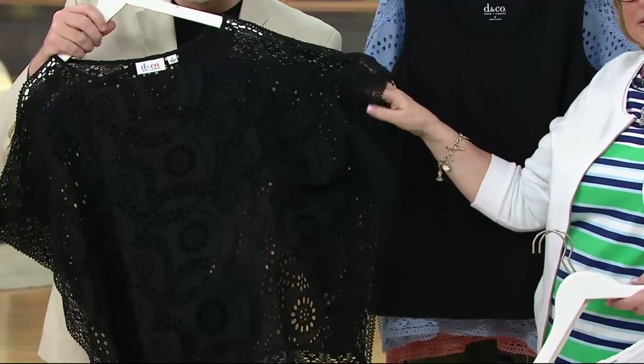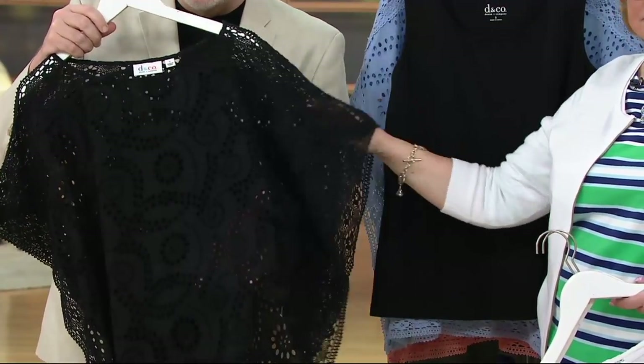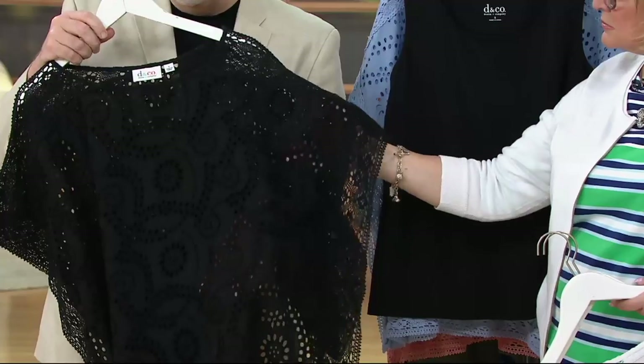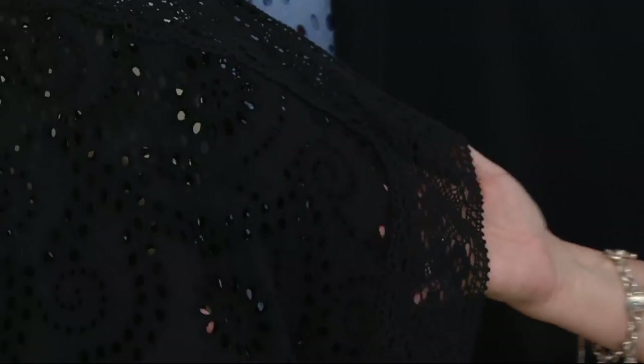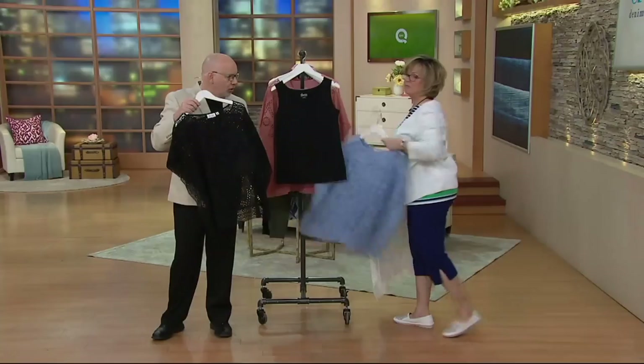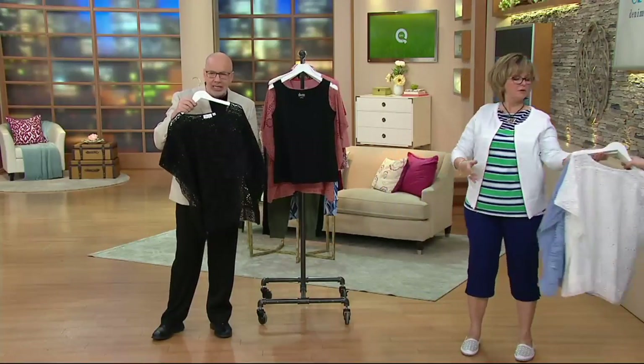Carolyn was right — if you have a little black dress at home, a little black knit dress, let's say, and it's sleeveless and you need a cover-up, just put this on over it. It will be classic, it'll be dramatic, it'll be just gorgeous. And then you have the opportunity to wear the tank if you want to.